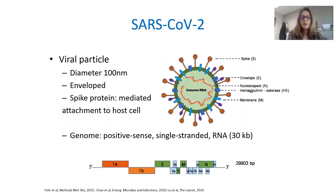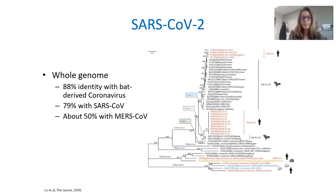The virus is an enveloped virus with a spike protein that mediates attachment to the host cell. The genome is a positive-sense, single-stranded RNA of 30 kilobases. The whole genome has been sequenced and shows 88% identity with bat-derived coronavirus, 79% with SARS-CoV, and about 50% with MERS-CoV.